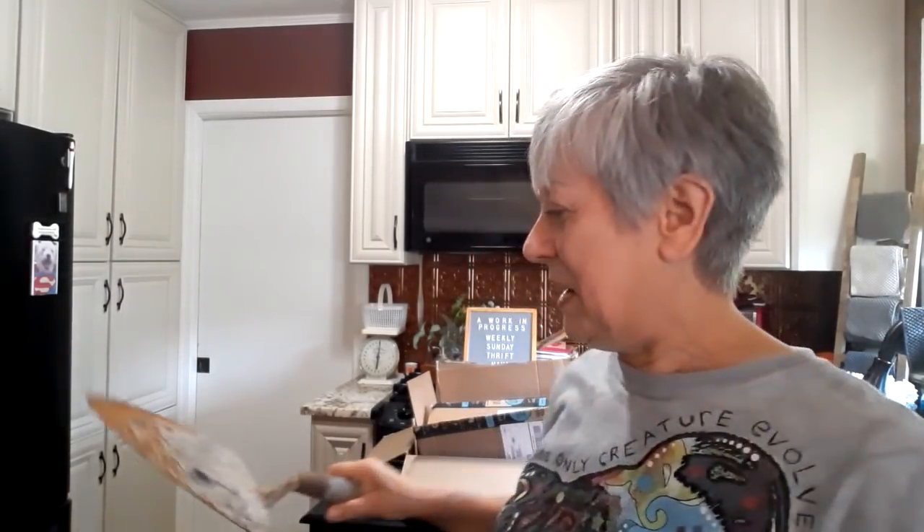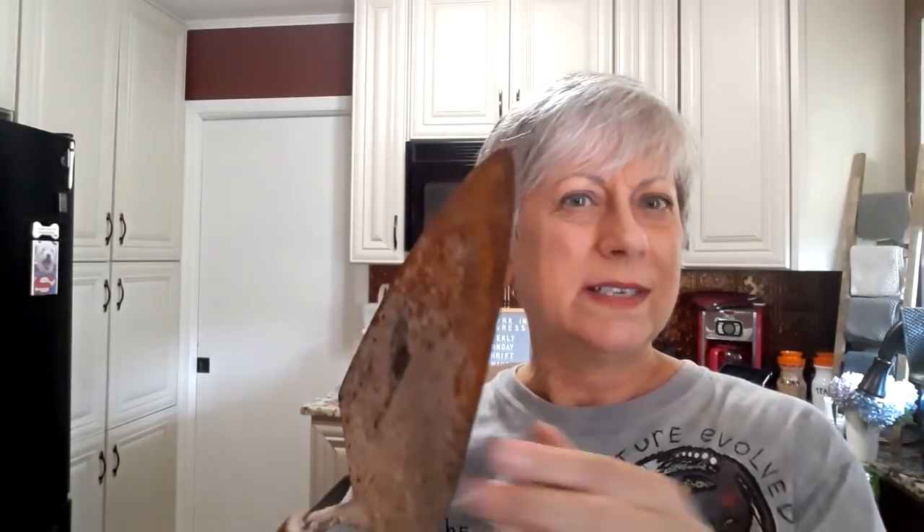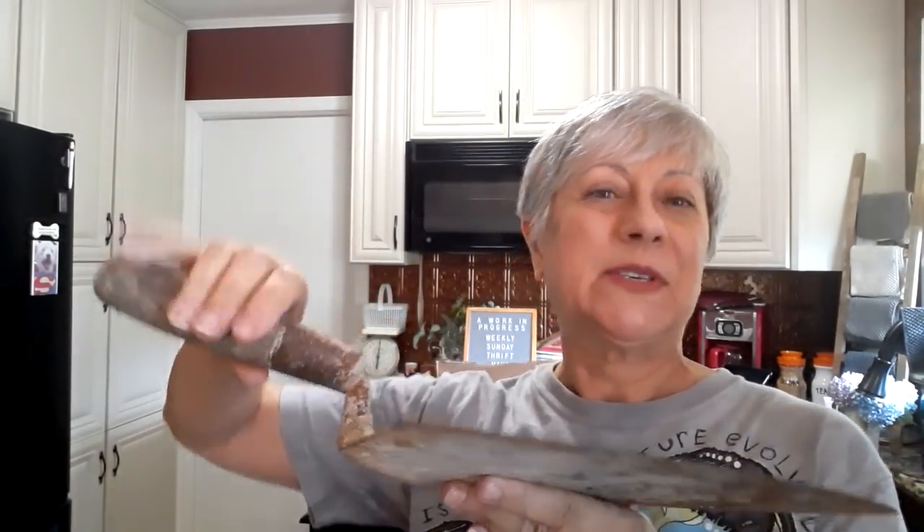And then I found this — I think it's a trowel, maybe for when you're doing tiling and such. But I loved it. It's rusty, it's old. I have a toolbox down in Florida where I just find old tools and such, and I'm just going to stick that in there. So I was happy to get that too.